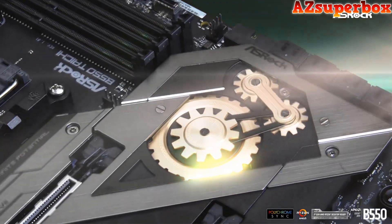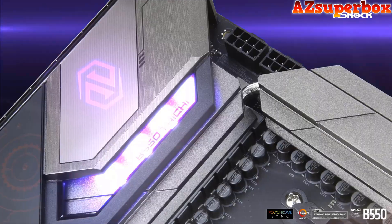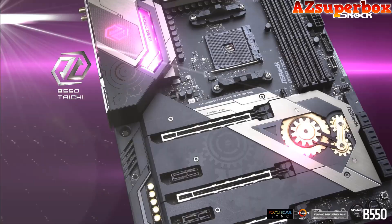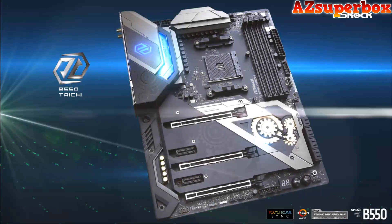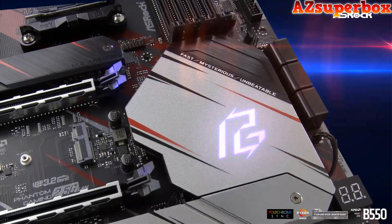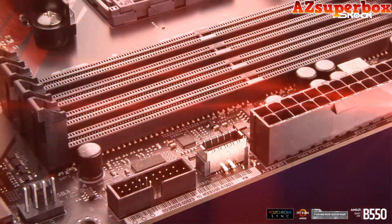Each motherboard on our list has been selected based on its quality, functionality, design, and overall user satisfaction. Whether you require a compact motherboard for a space-efficient build or a feature-rich option for gaming and multitasking, our top 5 picks encompass a variety of choices to suit your specific requirements.